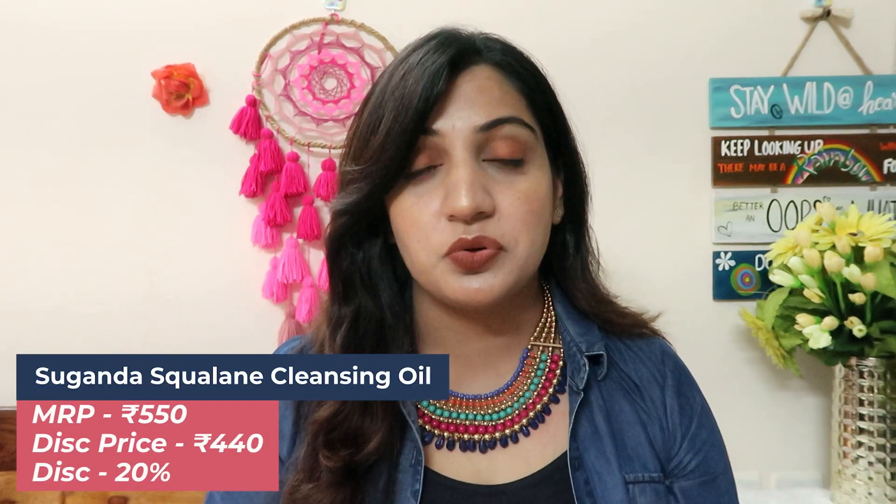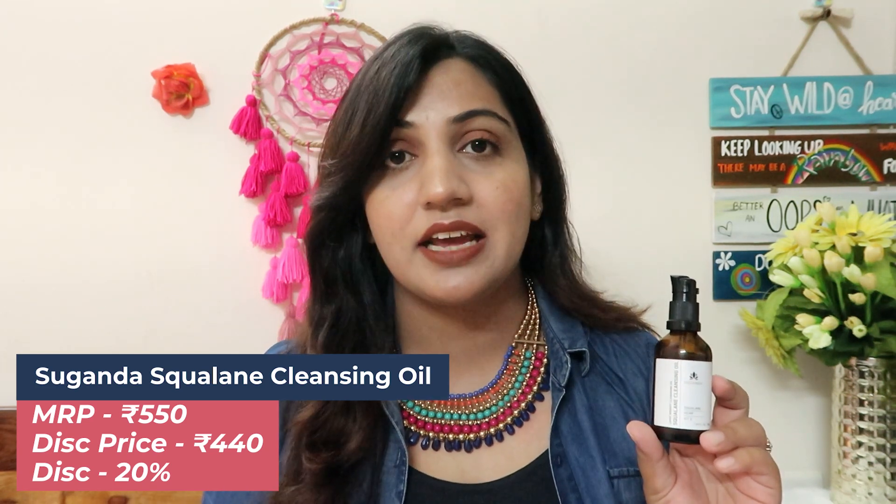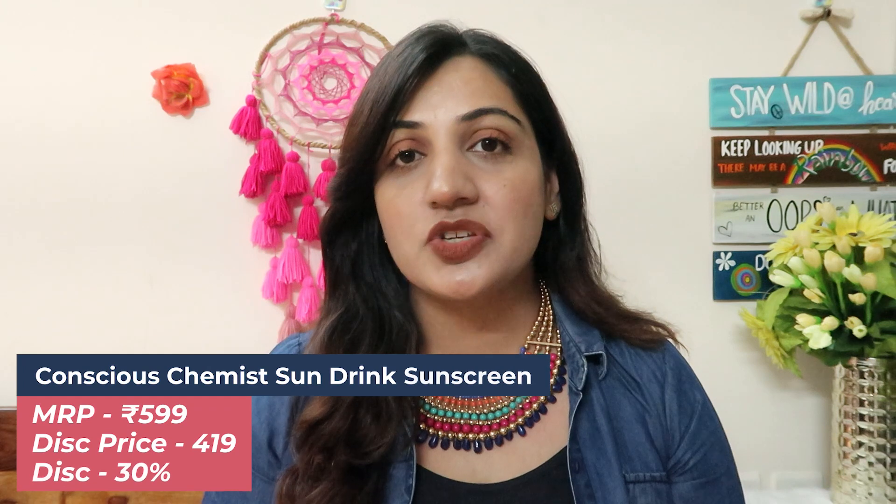Product number three is another option for a good cleansing oil. This is by the brand Suganda — this is their squalene cleansing oil. It is very lightweight, squalene-based, so it suits oily and acne-prone skin types as well. It melts makeup very very quickly and no harsh rubbing is required — you can use it very gently to remove makeup. I saved almost 100 rupees with 20% off; the actual price was around 550 and I got it for 440. I think this is a great deal.